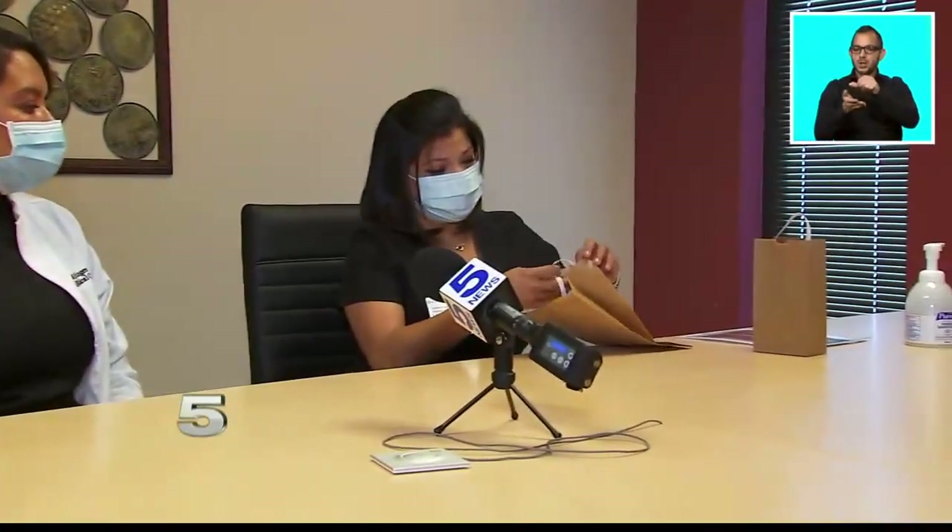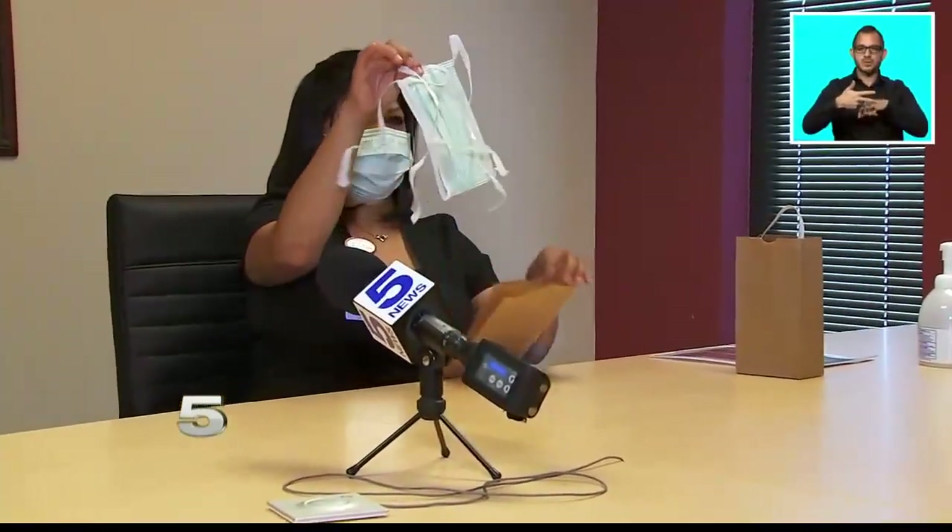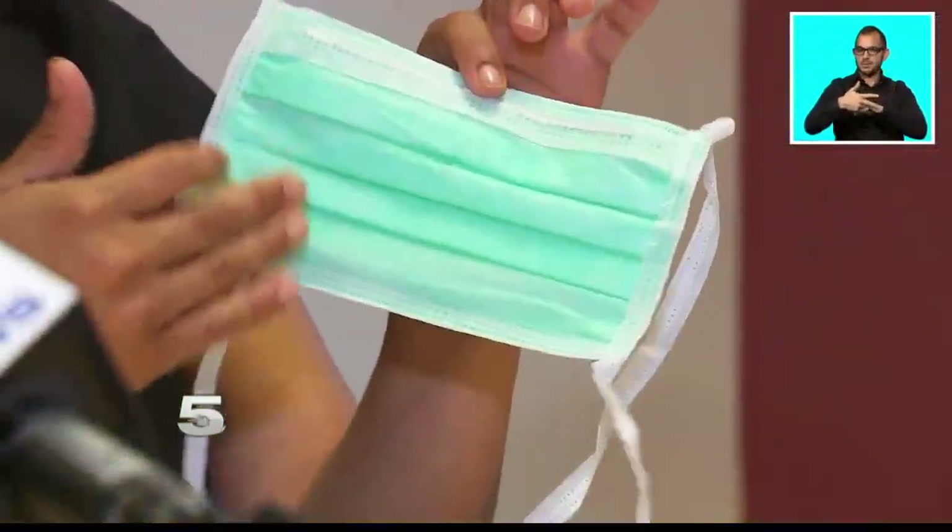Surgical — and this is what it looks like — it has three different layers within it. Procedural, which looks like the one she has on, and homemade masks.